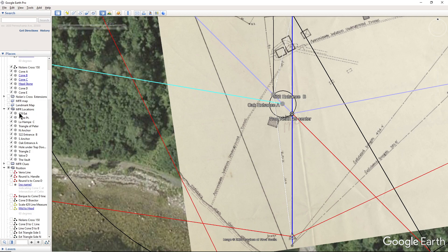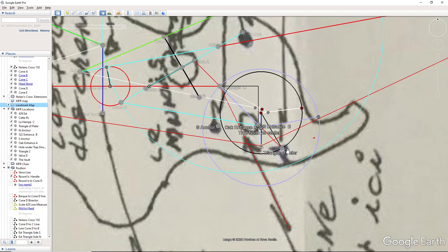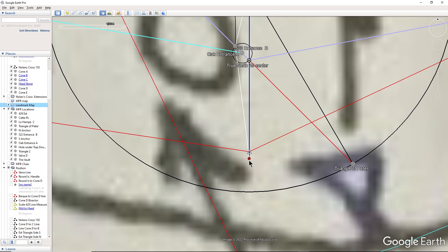The thing I like best about this is it gives the reason for why this circle is on the map — the oak entrance is the middle of the circle. This is just a pictorial representation of the concept, just like the triangle of Peter. The concept of the triangle of Peter is this line where these two legs are basically the same distance — the legs are equal. That's the concept of the triangle of Peter.